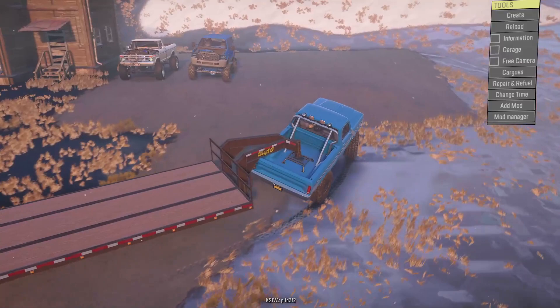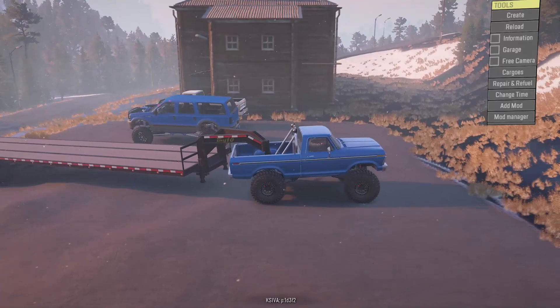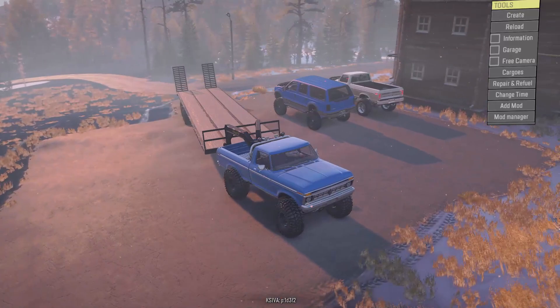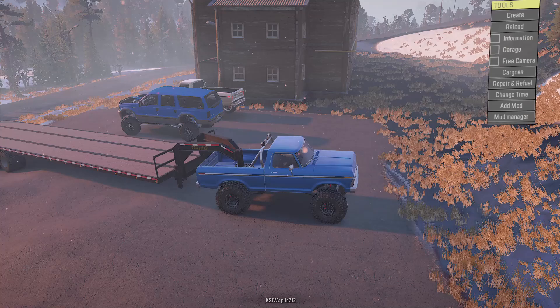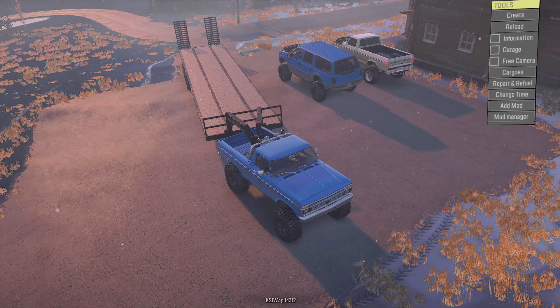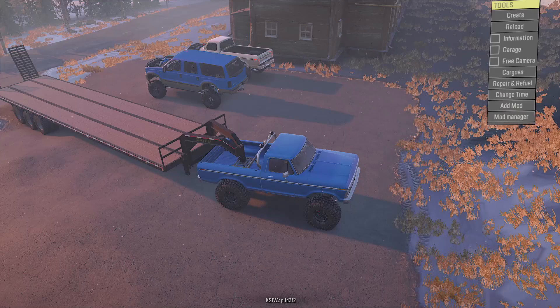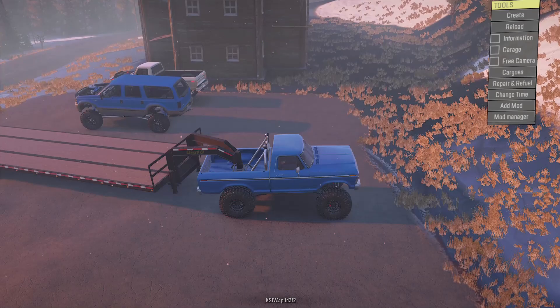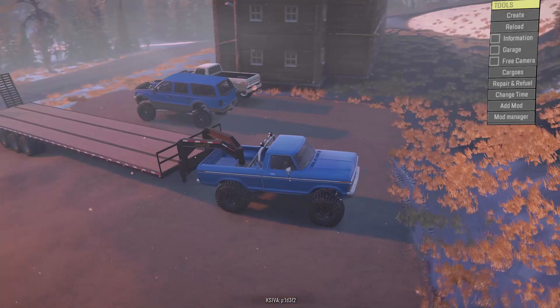And here we are — there's the Excursion and the 71 Highboy. I'm going to pull in right here; not sure how I'm going to turn around but I can back up eventually if needed. Look at the Ford Excursion and the F250 — good-looking set of vehicles. Can't wait to go inside, talk to the guy, make a deal, get them loaded on the trailer, and get them back to the property.